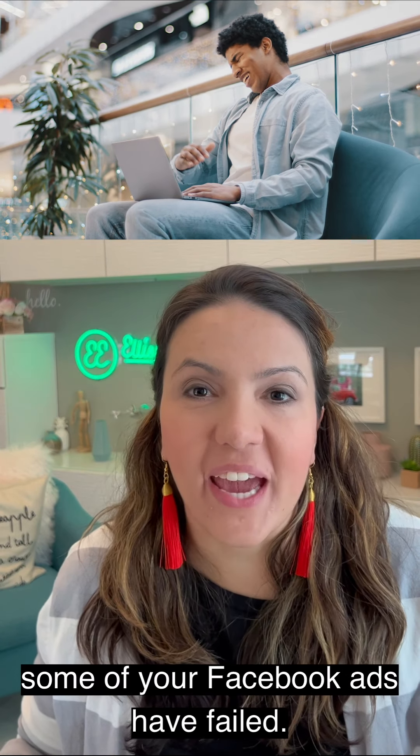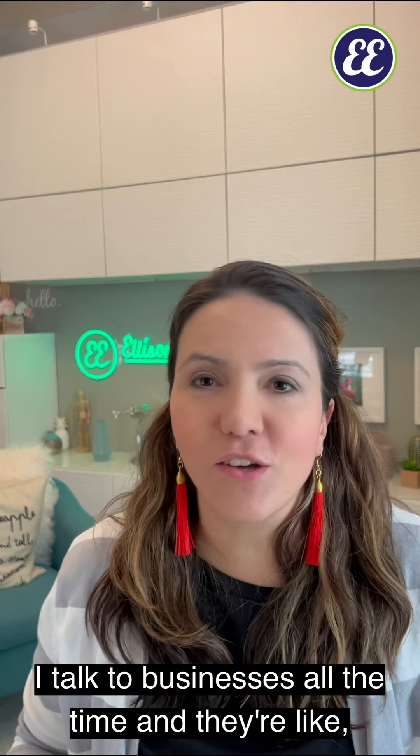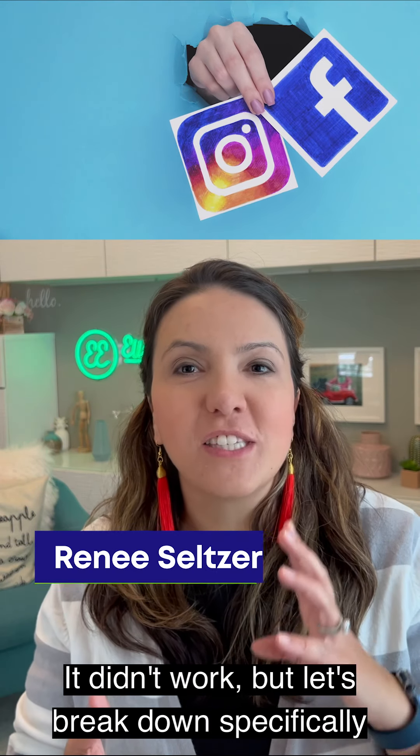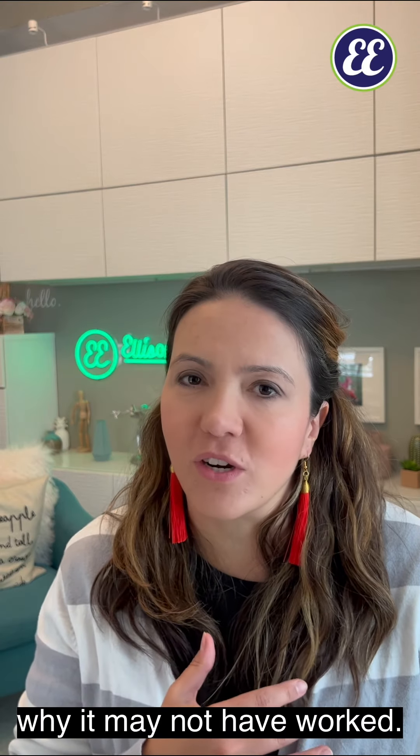Today let's talk about why some of your Facebook ads have failed. I talk to businesses all the time and they're like, we tried Facebook, it didn't work. But let's break down specifically why it may not have worked.